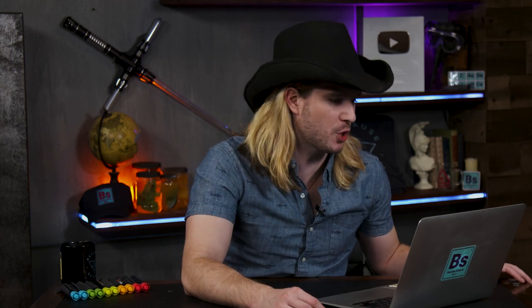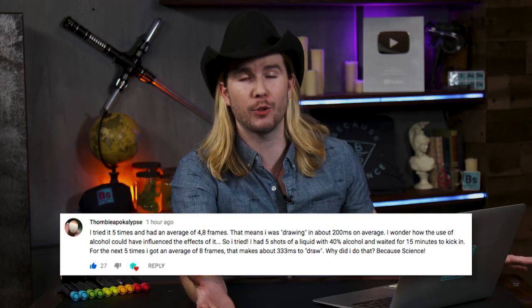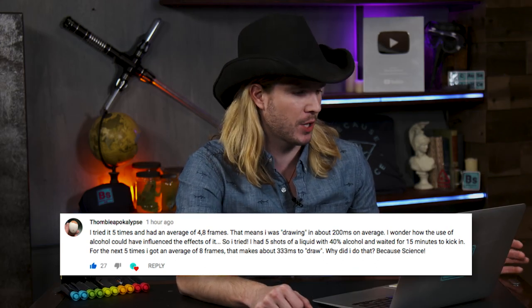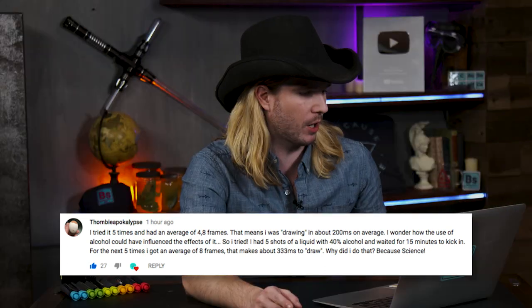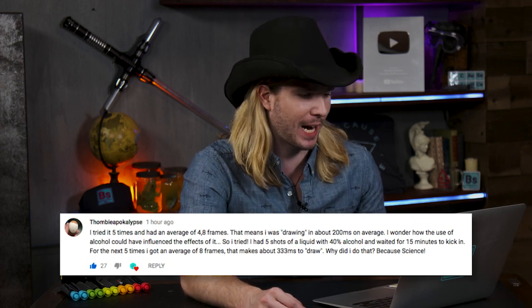You may have thought that was the nerdiest comment this week, but nay. The nerdiest comment goes to Tombeapocalypse, who says: I tried the reaction time test with the spacebar on YouTube five times and got an average of 4.8 frames — about 200 milliseconds on average. I wondered how alcohol could influence the effects, so I tried it. I had five shots of a liquid with 40% alcohol content and waited 15 minutes. For the next five tries I got an average of eight frames — 333 milliseconds. Why? Because science. For drinking five shots and doing your own little experiment, you are indeed a super nerd.